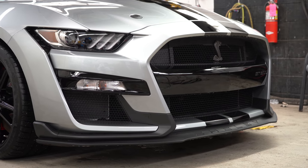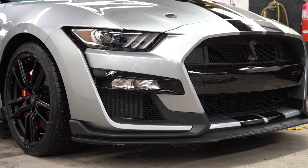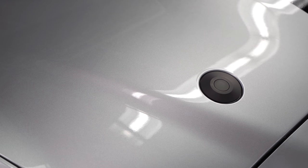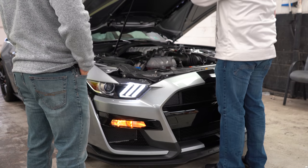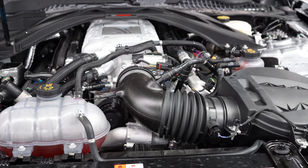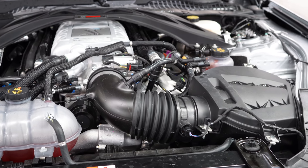One cool thing about the GT500 — black hood pins, just like Eleanor, which is my favorite movie of all time. Not every car has hood pins, so for those unfamiliar: there's your standard hood latch by the driver's side left ankle, and once you pull that, you press down on the hood pins to unlock it and open it up. It also uses hood struts as opposed to prop rods, which is a very welcome improvement.